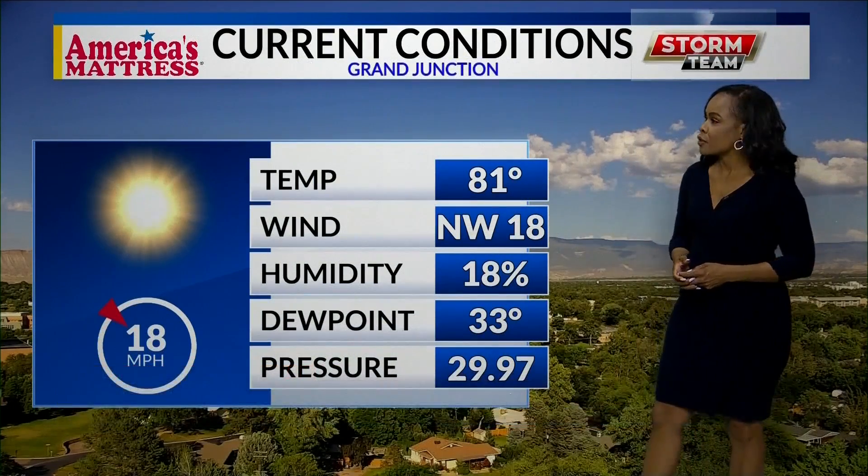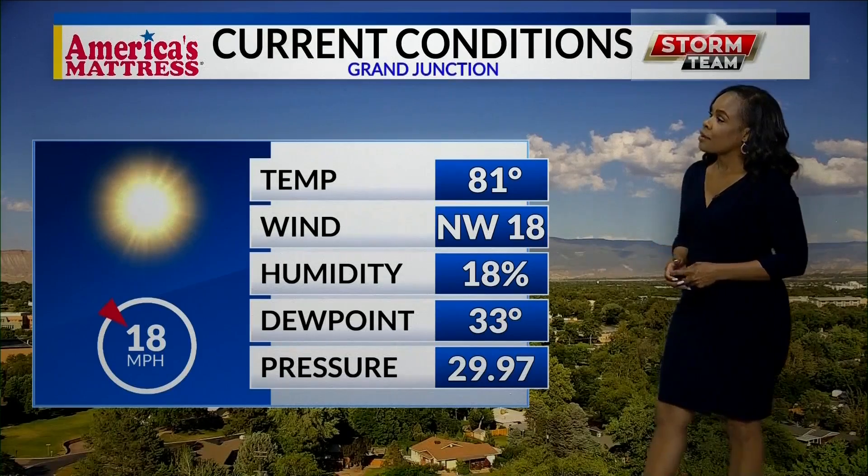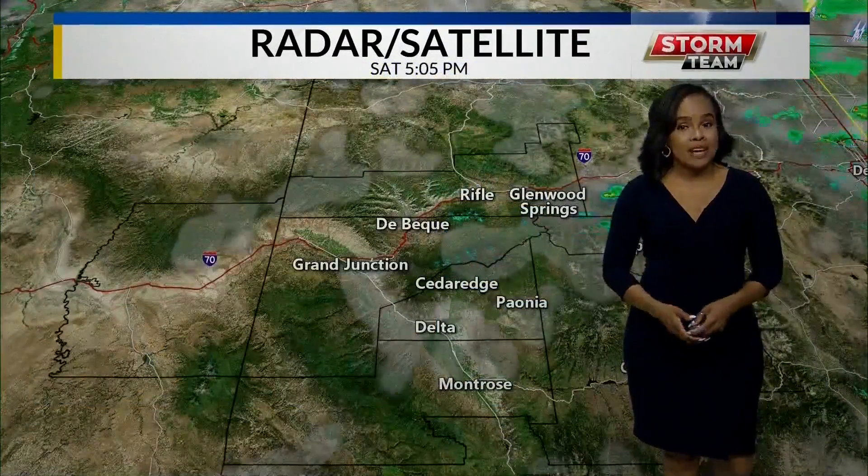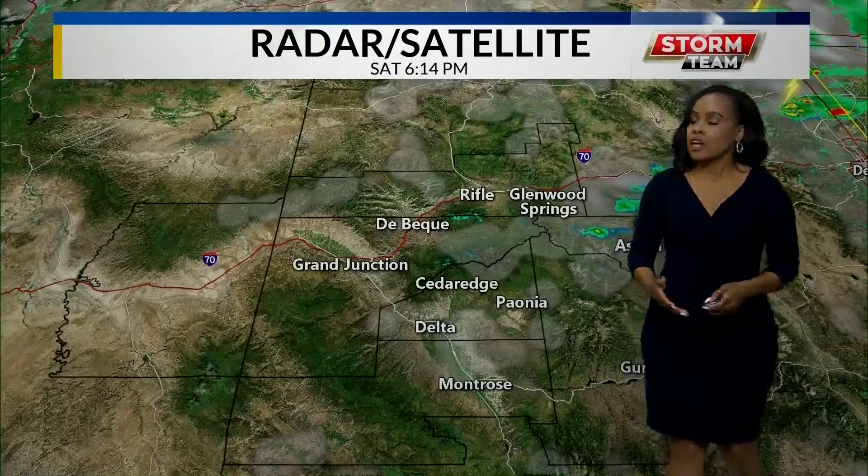Welcome back and thank you for joining us, Western Slope. Taking a look outside right now, we are seeing partly cloudy skies and it is a hot day out there. 81 degrees for our temperatures right now. Winds are moving at about 18 miles per hour out of the northwest and humidity has dropped down to about 18 percent.